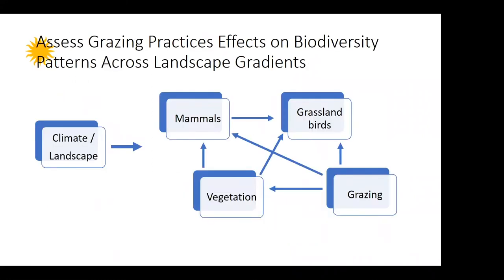One of the main questions we want to assess is how grazing practices affect biodiversity patterns across landscape gradients. We realize that the first thing influencing biodiversity patterns is climate and different landscape attributes, with land use — in this case different grazing managements — adding onto that. Grazing can directly influence biodiversity, for example grassland birds or mammals, but it can also influence patterns indirectly by directly influencing vegetation that in turn affects other taxa and other trophic levels.